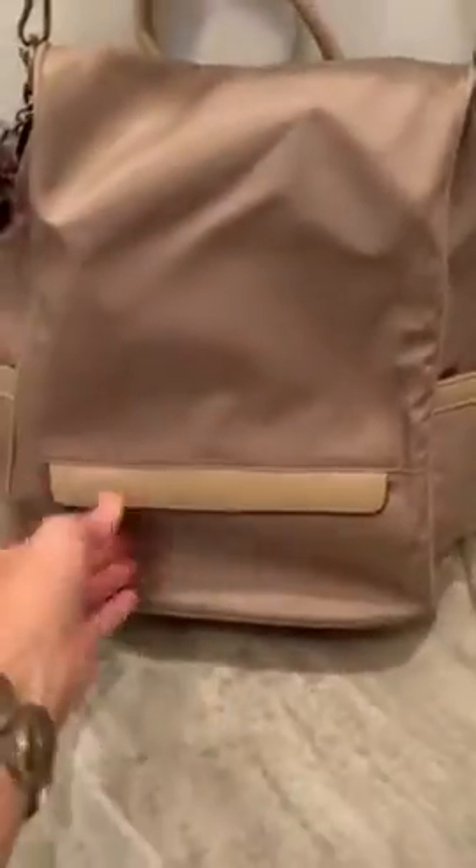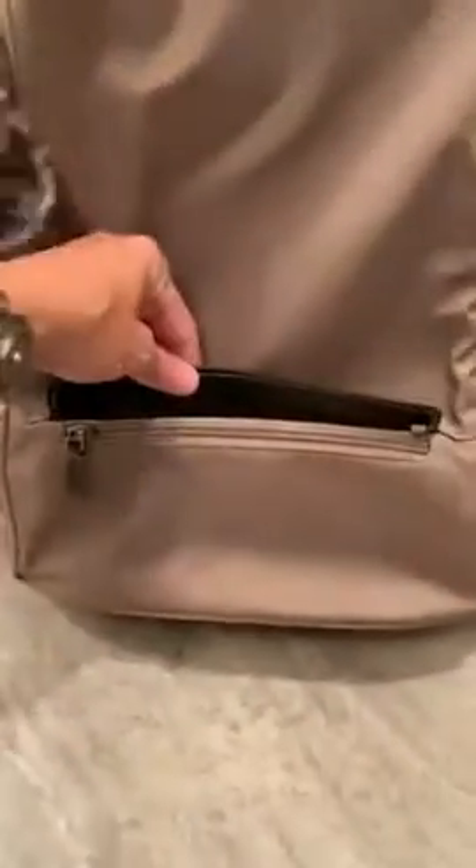There is a zipper right here, which is good — I use that for my keys. And then when you look on the back, I actually do use both straps.